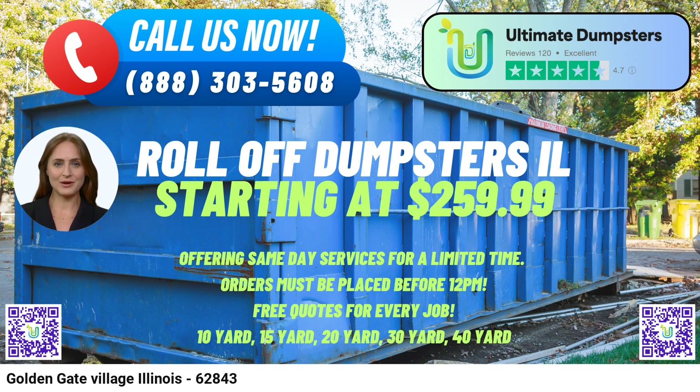Let's talk about the dimensions of our various dumpster sizes and the types of jobs they are perfect for. The 10-yard dumpster dimensions are approximately 12ft Long x 8ft Wide x 4ft High — ideal for small-scale projects such as home clean-outs, yard waste removal, and small business waste disposal.